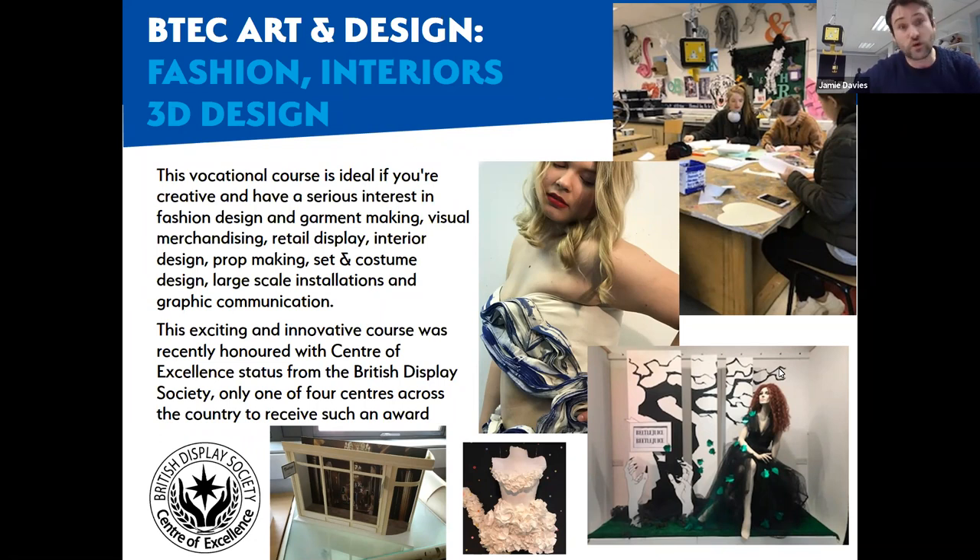It's a very specialist course, and there aren't many like it in the country. At the bottom you'll see the emblem of the British Display Society - the college was given centre of excellence status in this subject, as we are only one of four. So it is a rare opportunity to really focus your passions and energy on one specific part of art and design.